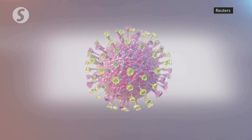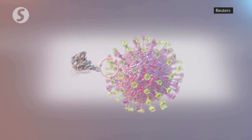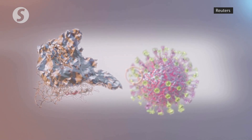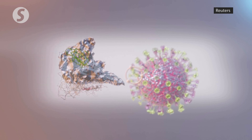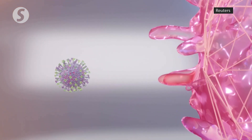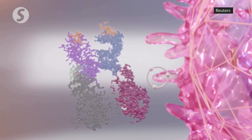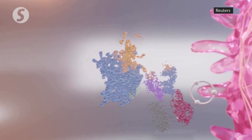The coronavirus's outer coating is covered in spike proteins that give the virus its crown-like appearance. The spike protein possesses receptor-binding domains, or RBDs, that the virus uses to pry open receptors before penetrating the cellular membrane. The ACE2 receptor normally regulates blood pressure, but the coronavirus's RBD can bind with this receptor and allow the virus to enter and then hijack the host cell.